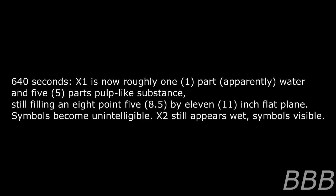At 80 seconds, symbols consistent with the content of SCP-033 begin appearing on X2; X1 unchanged. At 160 seconds, the full content of SCP-033's formula appears on the surface of X2; X1 unchanged. At 320 seconds, X1 and X2 both appear wet, symbols still visible. At 640 seconds, X1 is now roughly one part water and five parts pulp-like substance, still filling the 8.5 by 11 inch flat plane; symbols become unintelligible. X2 still appears wet, symbols visible.